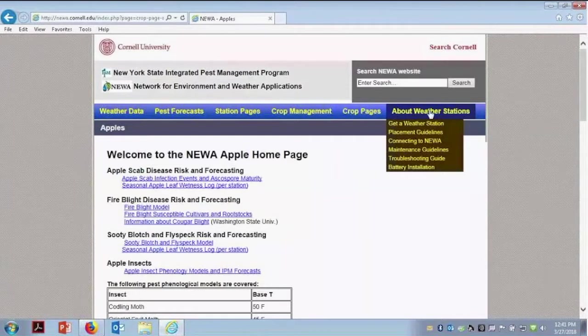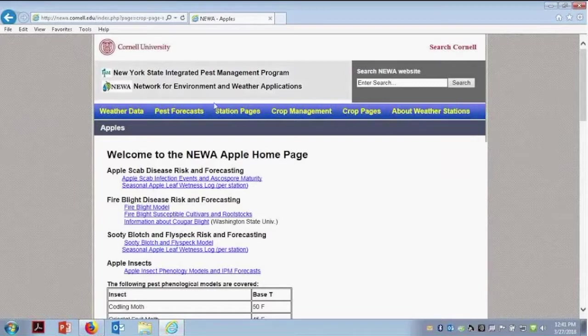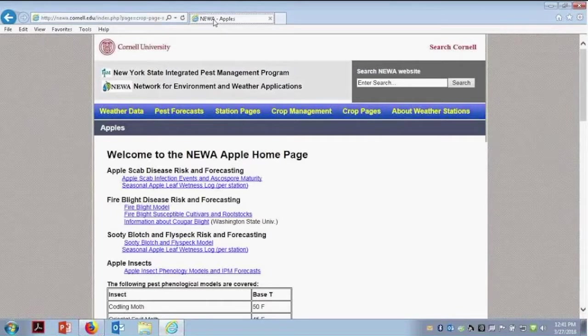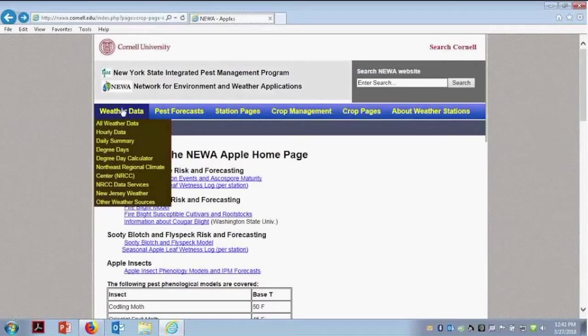If you're interested in installing a Rainwise weather station — which are the ones we connect to the NEWA system — you can click here for more information. If you're interested in purchasing a station for your site, all the information is here. If you decide to do it and you're in Connecticut, please let me know because I will hook you up. Each state has a state coordinator. On the home page on the left-hand side, scroll down and you'll see the different coordinators for each state. By letting the coordinator know, that information will be uploaded from your weather station to the NEWA system, and your station will then show up on that page.